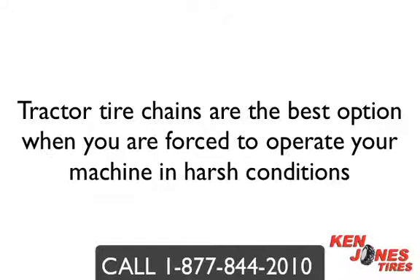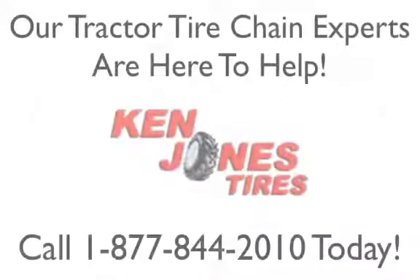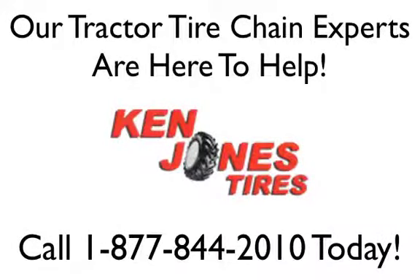Ken Jones Tires has the knowledge and expertise to guide you through the decision-making process. Our tractor tire chain experts are here to help and are only a phone call away. Call Ken Jones Tires at 1-877-844-2010 today.